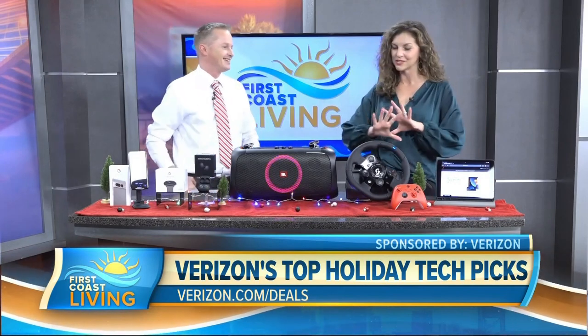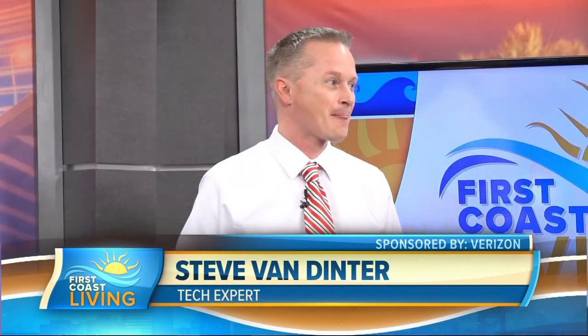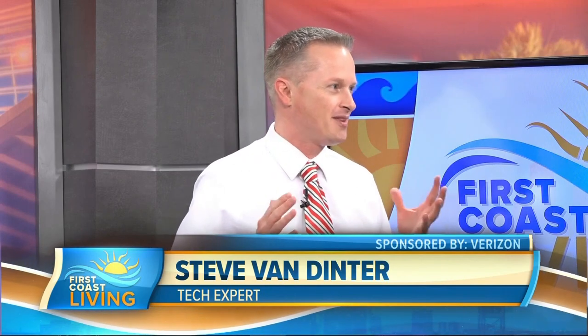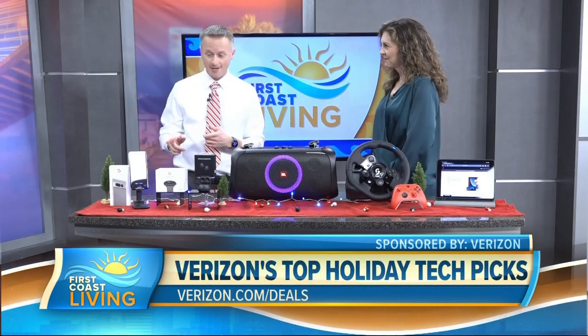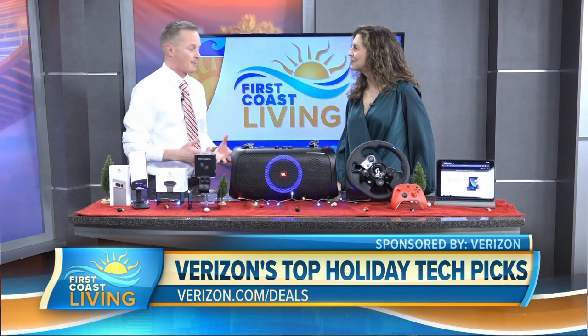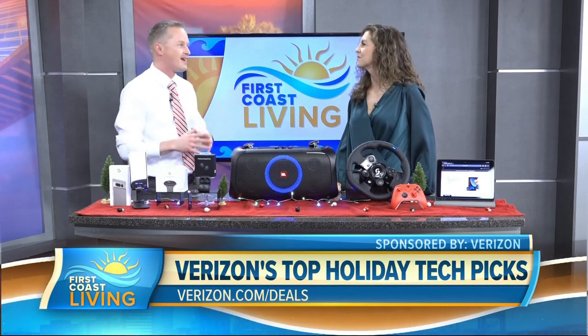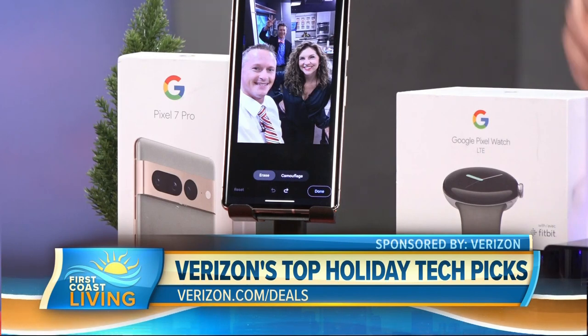What is the number one top pick right now? People are always asking about the top smartphone. The new 5G phone at the top of my list and a lot of people's list is the Google Pixel 7 Pro. For me, it's all about the camera — this one is going to take a perfect picture anytime, including in low light, even under the tree.